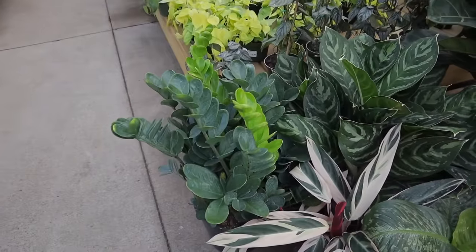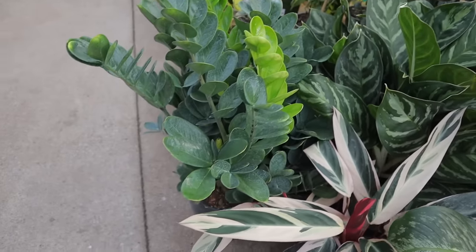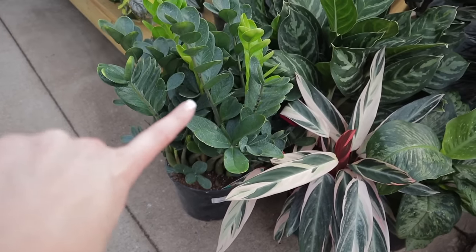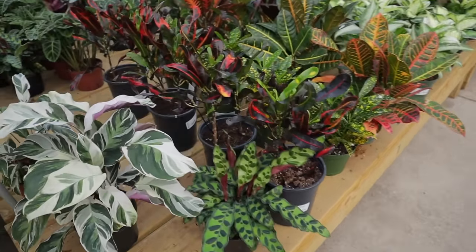They have one of the ZZs that has the rounded leaves — that's the Lucky ZZ. ZZ Plant Lucky Round Leaves, $79.99. That is so cool that they have that here.